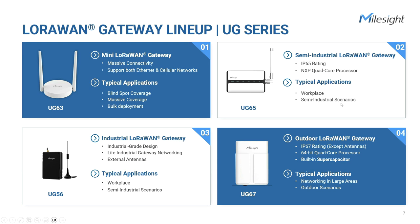The UG67 is a rugged outdoor gateway with a powerful quad-core CPU. With its waterproof IP67 housing, this gateway is ideally suited for smart agriculture, smart metering, smart industry, smart city, and any outdoor projects.